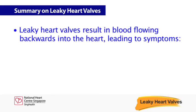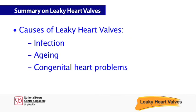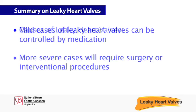Leaky heart valves result in blood flowing backwards into the heart, leading to symptoms such as breathlessness, fatigue, and swelling in the legs. Leaky heart valves may be brought about by infection, aging, or congenital problems. Mild cases can be controlled by medication, but surgery or interventional procedures will be required to treat more severe cases.